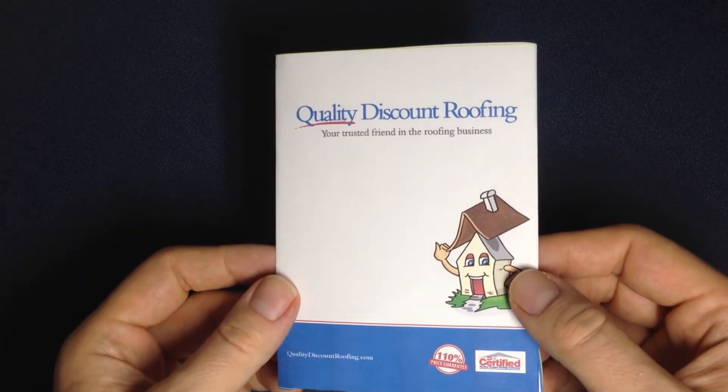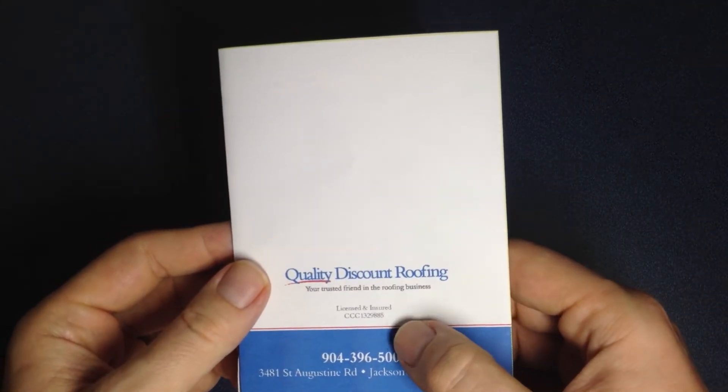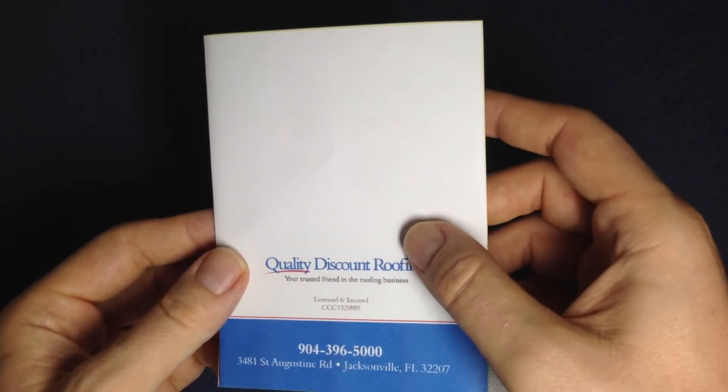This is the front cover. On the back we've got licensed and insured with your license number, phone number and address, as well as your text logo here. Very clean layout.